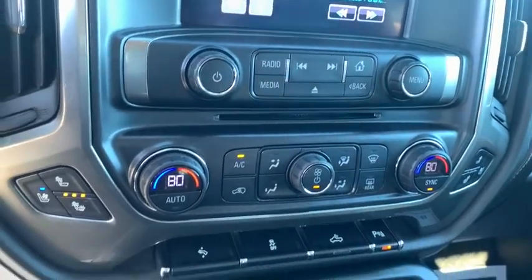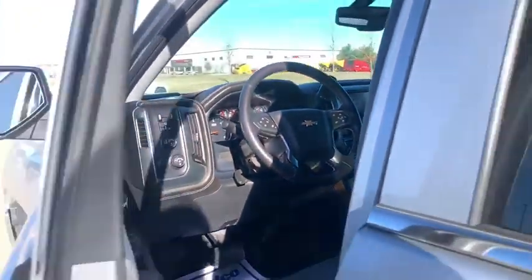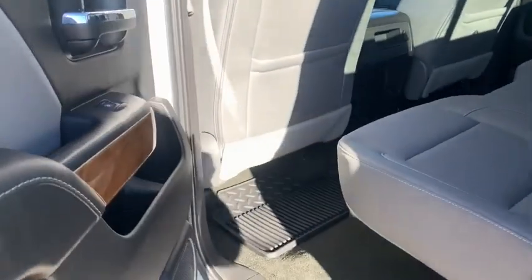Dual airbags, chrome mirror caps, power steering, four-wheel disc brakes, center armrest, universal garage door opener, trip computer, and rear window defroster.